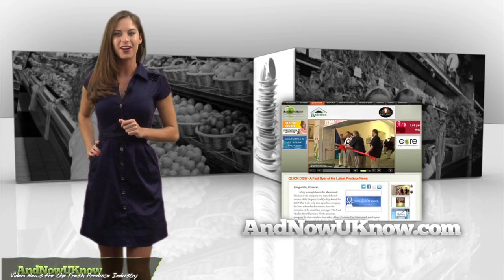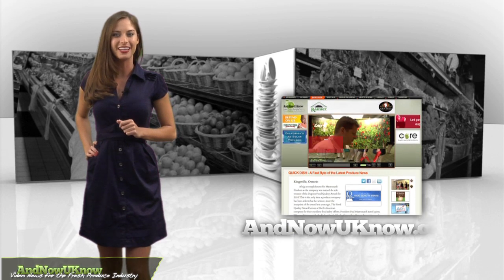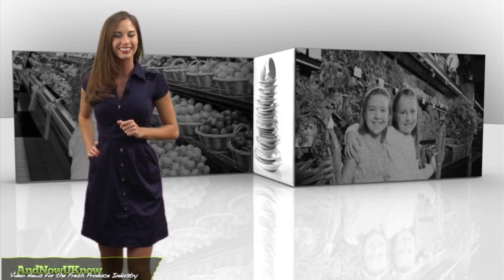As always, log on to InNowYouKnow.com for the latest news and updates. I'm Sarah Hoxie, and that's the Quick Dish.